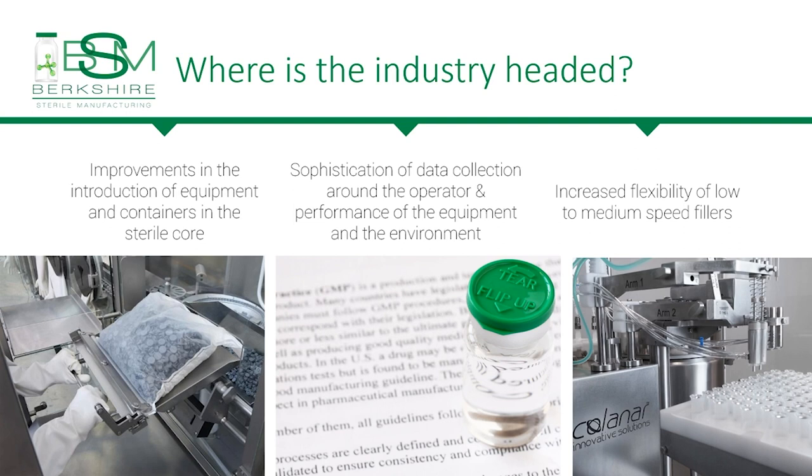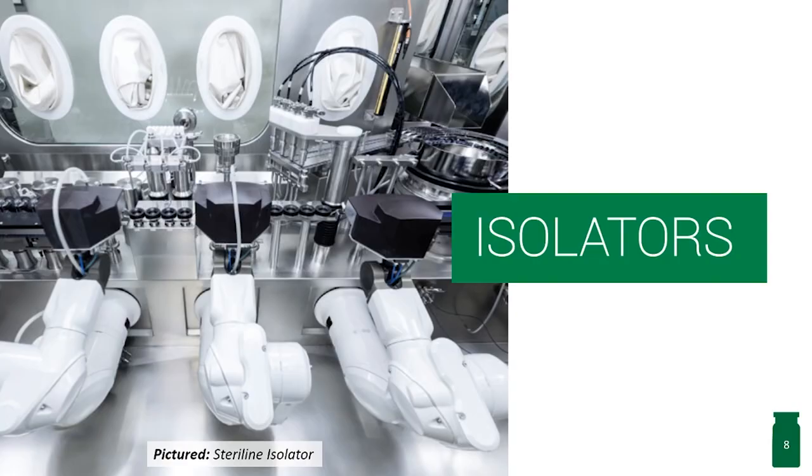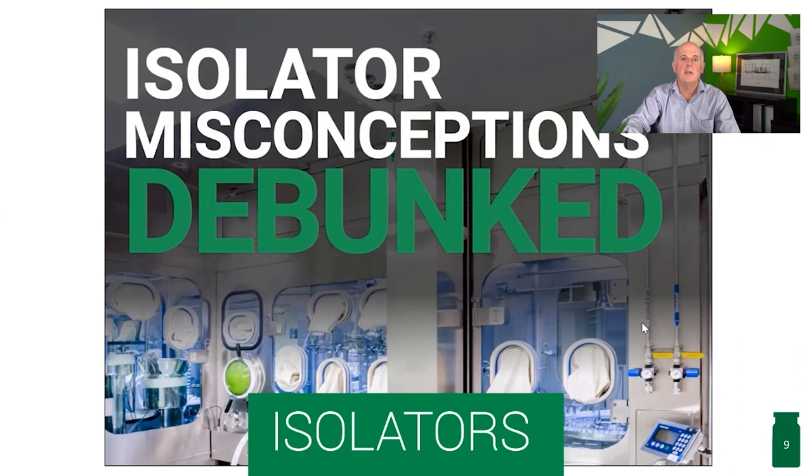Today's contract manufacturers can purchase equipment that can fill several different types of containers and sizes on the same line, instead of separate lines for each type of container. Improvements in isolator technology, which is the best environment for sterile operations, has made isolators now the expectation in sterile filling. For many years, some companies avoided isolators because of their inflexibility, cost, turnover times, and misconception. BSM has a webinar on our website about the misconception of isolators.